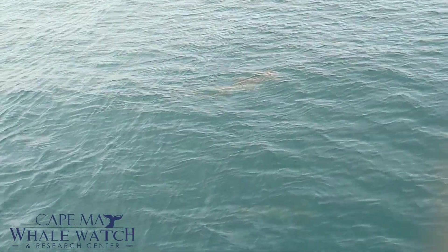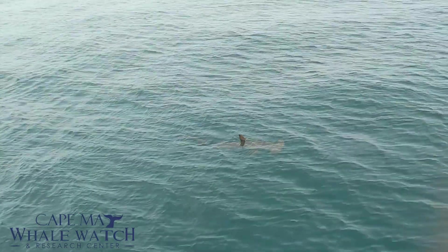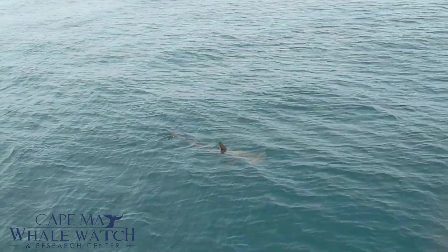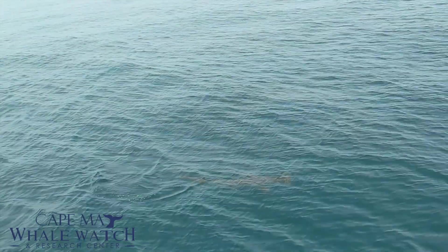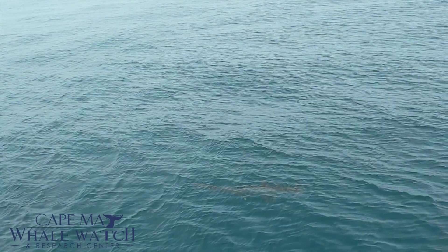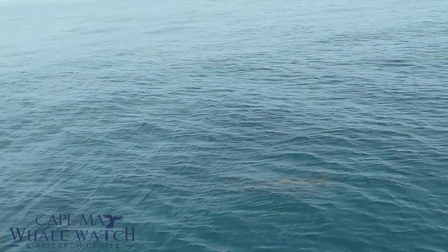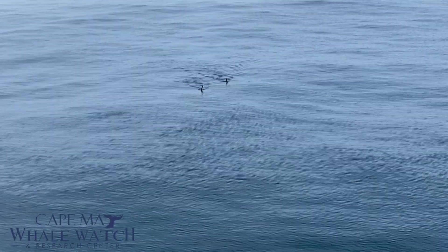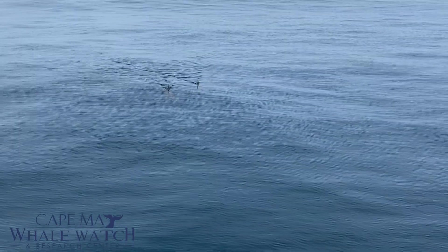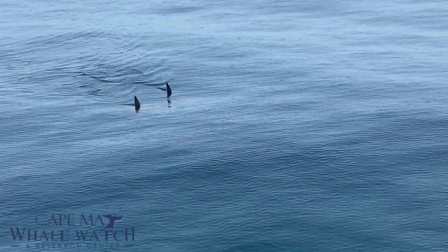We can still see one of them. We have a pair of hammerheads — these two right here. You can really see that hammerhead shape coming right for our vessel right now on our right-hand side.